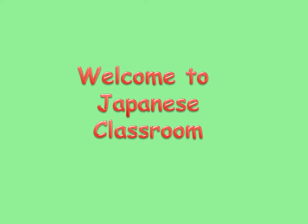Welcome to Japanese Classroom. This lesson is about colors. I would like you to remember 7 basic colors in Japanese.